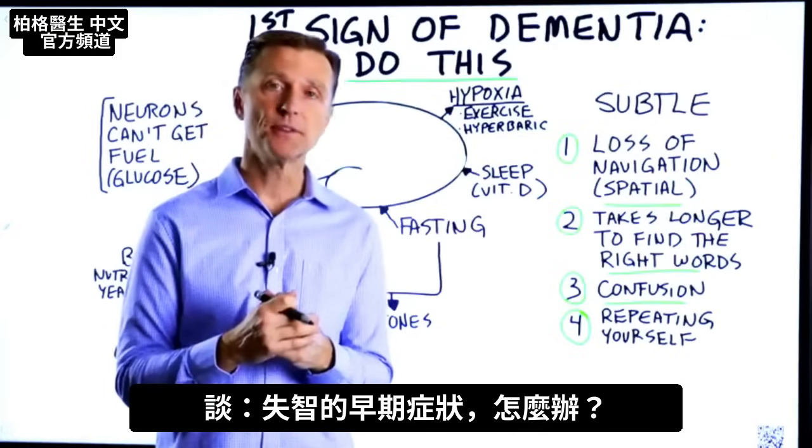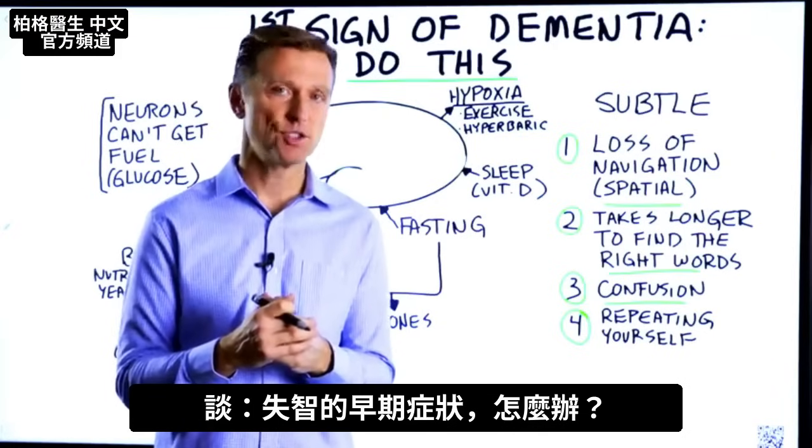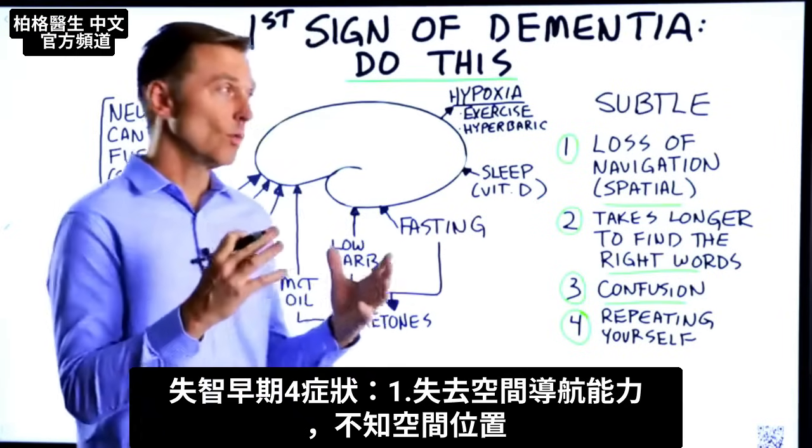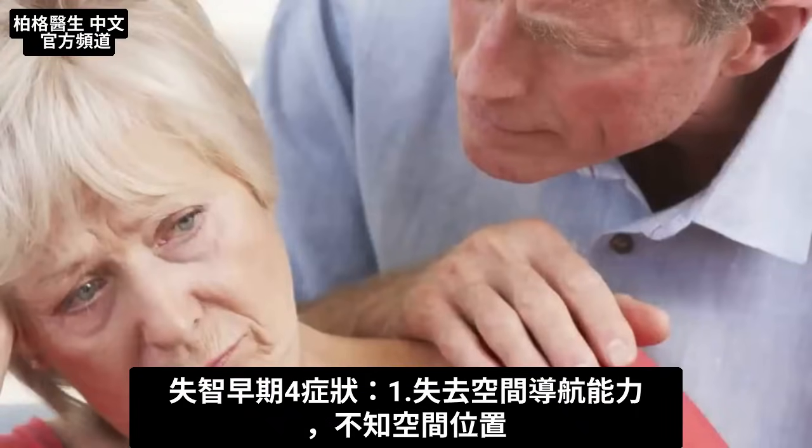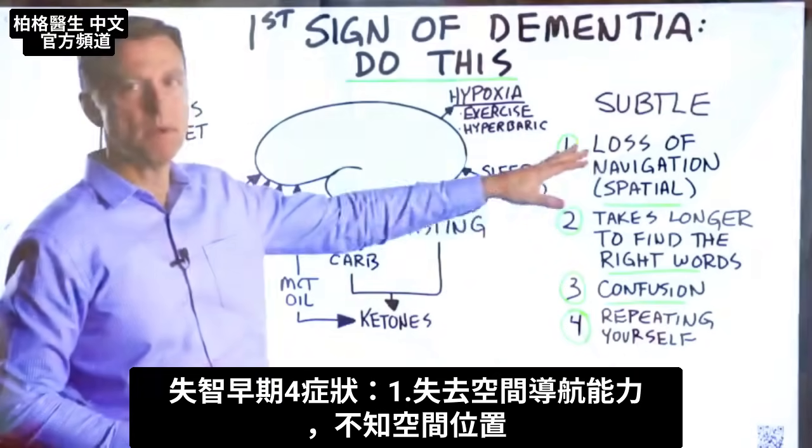Let's talk about what you should do at the first sign of dementia. What are the first signs of dementia? Number one: loss of navigation and spatial memory.